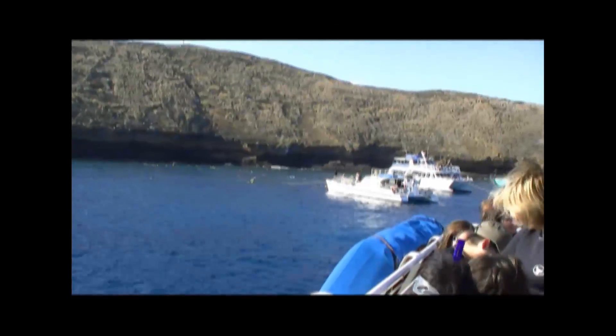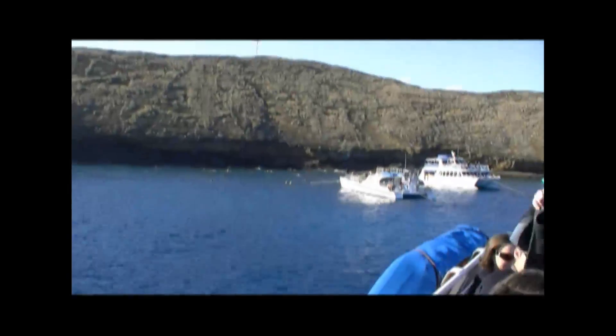This is the island of Molokini — the crater. You can see the number of boats and people out there snorkeling. That's about what we're about to go do. Thomas is all ready — ready to jump in the water, big guy? Kind of.